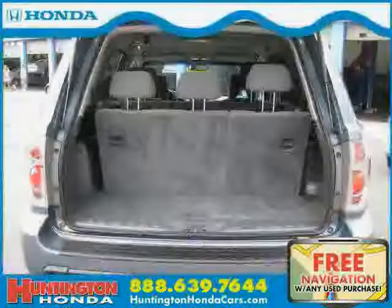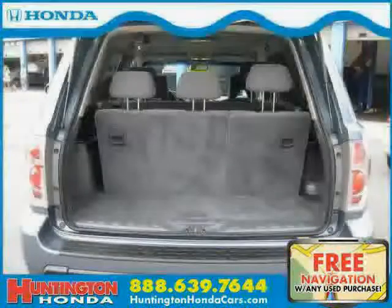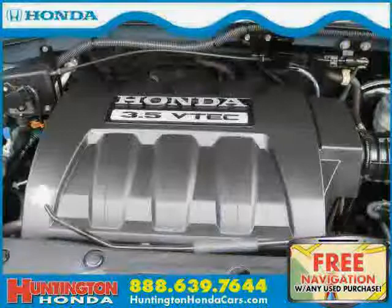Driven with care for 69,176 miles, this Pilot is an easy choice for you.